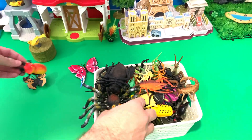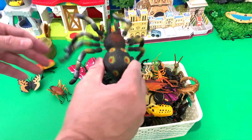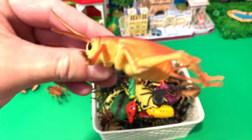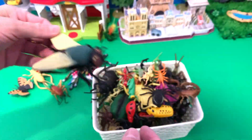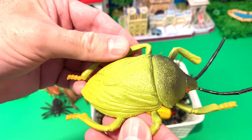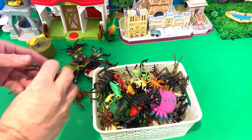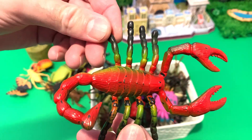Rhinoceros beetle. This is a cricket. Spider. We have a cricket. Housefly, spider, scorpion, beetle — we have a yellow beetle, spider.